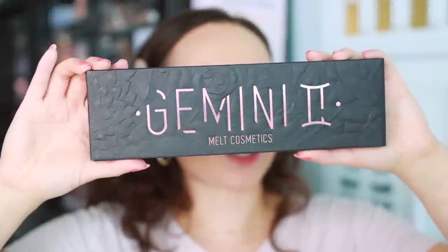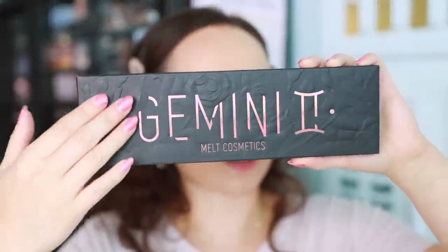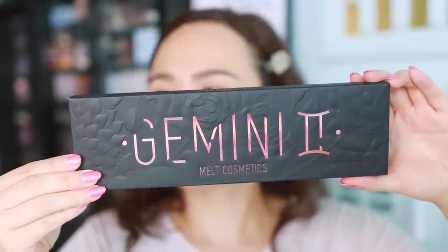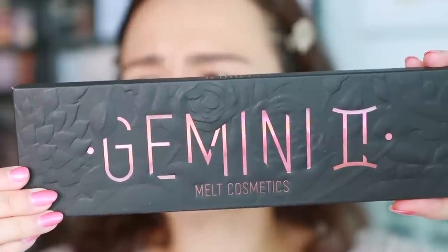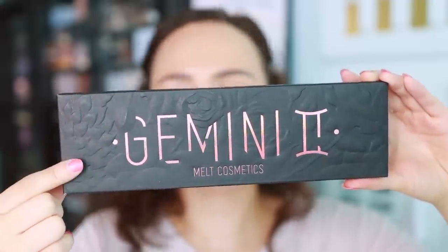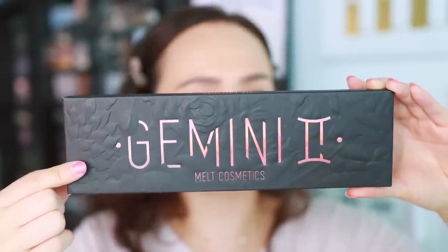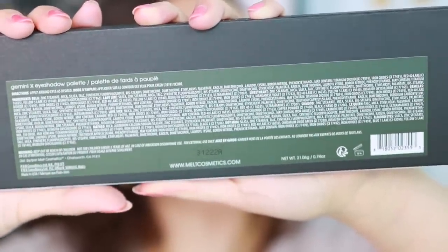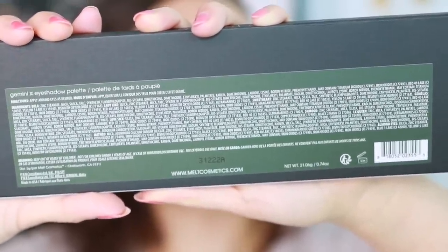Here is what the outer carton is going to look like. There's a lot of detail to it — very, very beautiful. This palette is made in the USA and has a 12-month shelf life. Feel free to pause if you want to look at the back. But this is the outer carton — very plain. I like it.